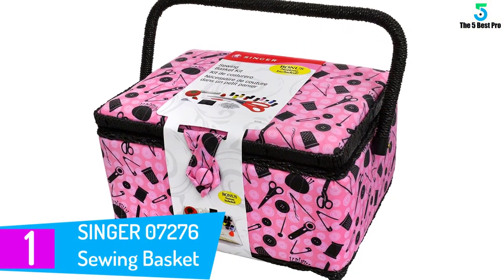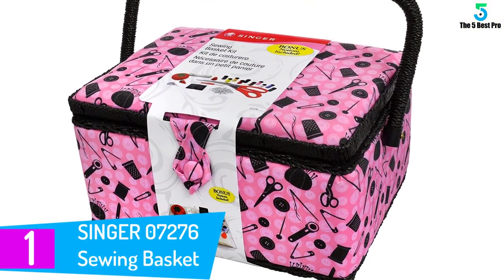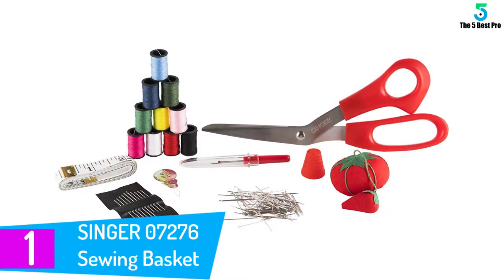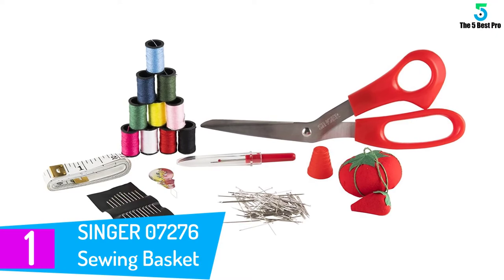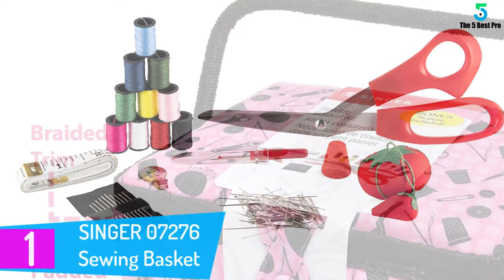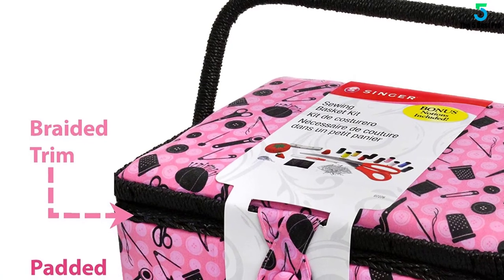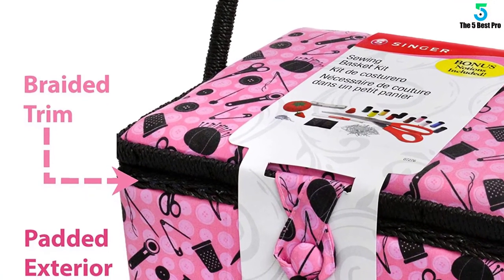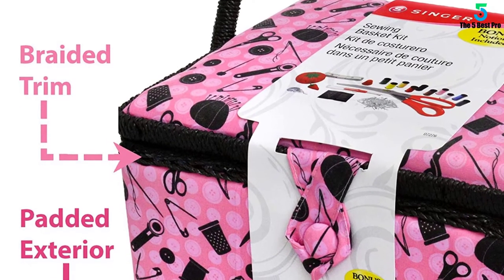Finally at number 1: the Singer 07276 Sewing Basket. Pink polka dots and sewing notions pattern an adorable sewing basket and kit made by Singer, a name synonymous with sewing for over 160 years. Crafted with beginners in mind, the Singer basket and sewing starter kits feature the perfect combination of fashion and practicality.